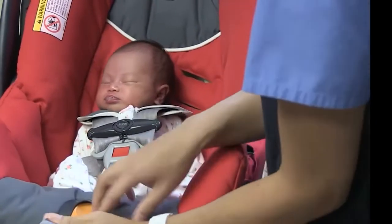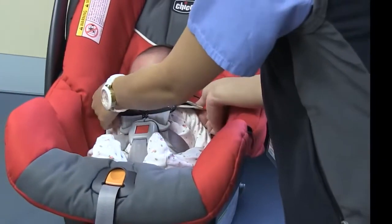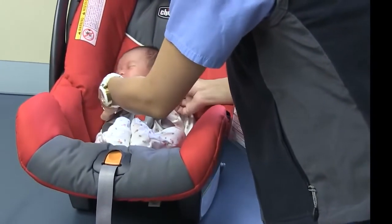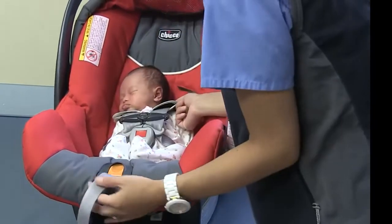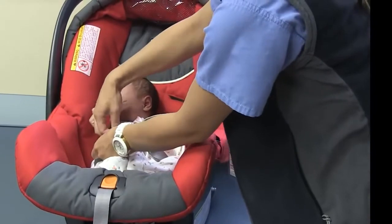Your baby will need to be in a CMVSS approved car seat to go home. You should read the car seat manual and be familiar with your car seat, how to install it, and how to adjust the straps. The base should be installed in the back seat rear facing. The nurse will demonstrate how to place your baby safely in the car seat before you leave.